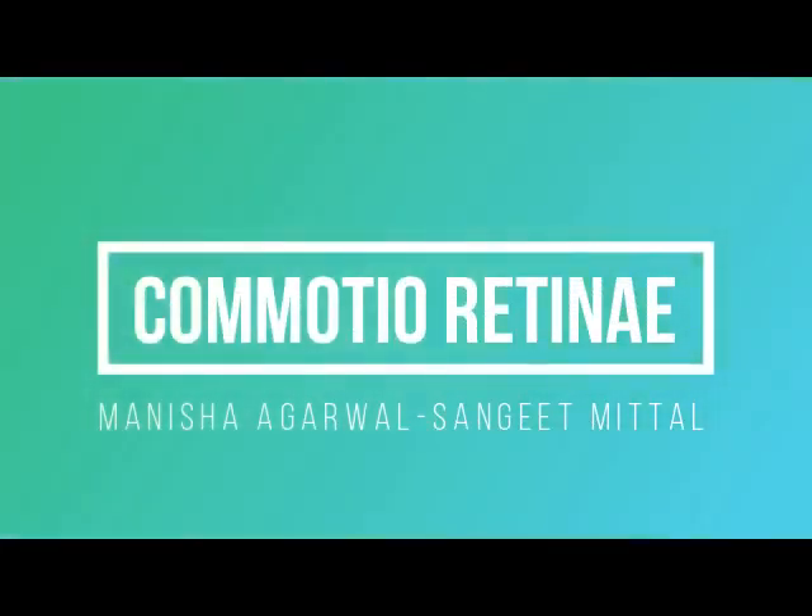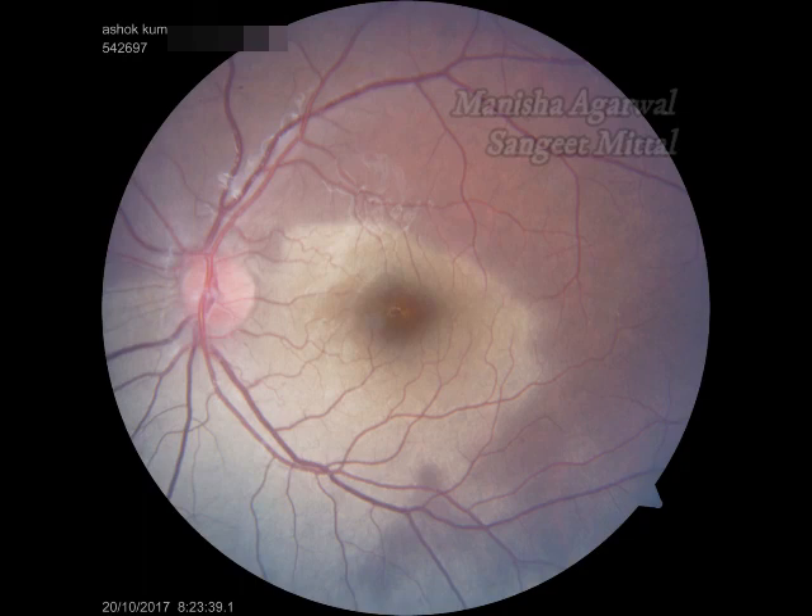Commotio retinae, also known as Berlin's edema, is usually seen after blunt trauma to the eye. It appears as focal or diffuse whitish discoloration of the retina, involving especially the deeper layers.